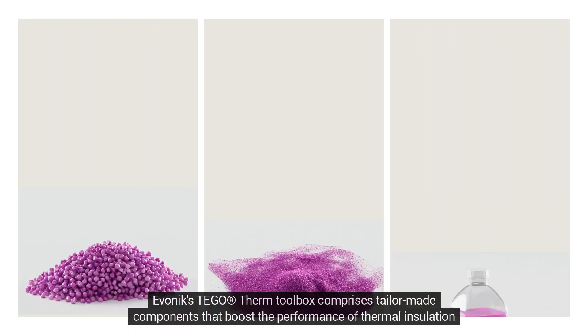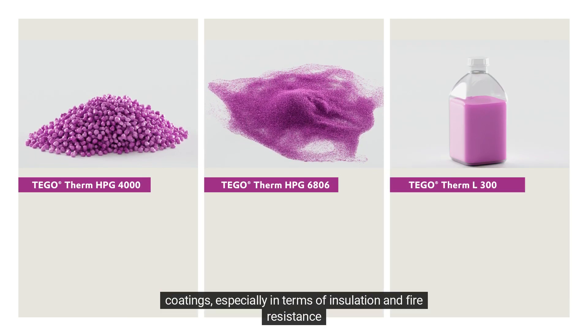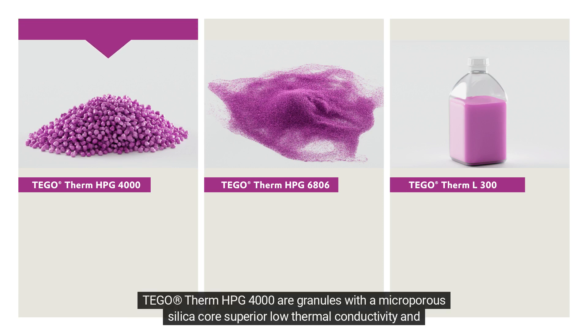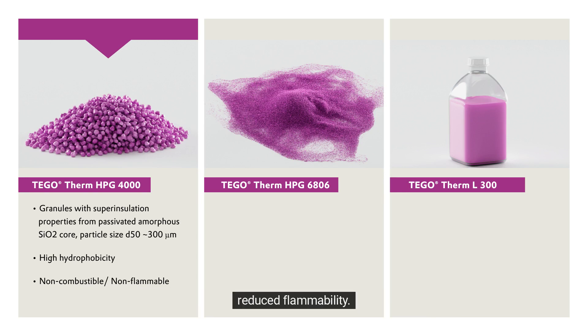Evonik's Tego Therm Toolbox comprises tailor-made components that boost the performance of thermal insulation coatings, especially in terms of insulation and fire resistance. Tego Therm HPG 4000 are granules with a microporous silica core, offering superior low thermal conductivity and reduced flammability.